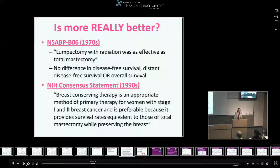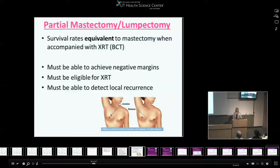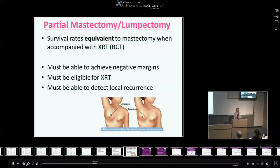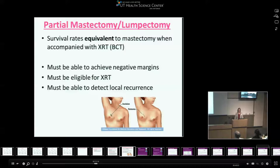Rules for offering a partial mastectomy or lumpectomy include achieving negative margins — that's why recurrence rates are low and survival is as good. Patients must be able to undergo radiation therapy; those who can't — such as patients with prior mantle radiation for childhood tumors, prior radiotherapy for thyroid cancer, or connective tissue diseases like scleroderma — need to undergo a mastectomy. You also have to be able to detect a local recurrence, meaning patients must be willing to undergo mammograms and exams.